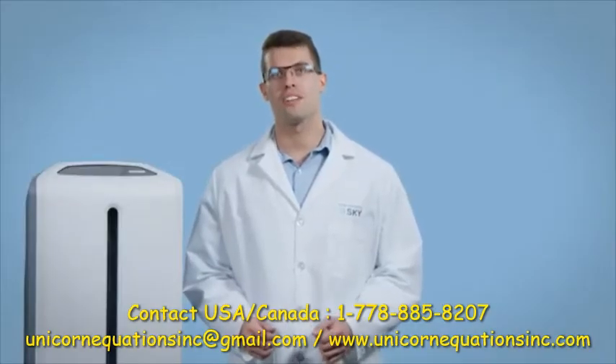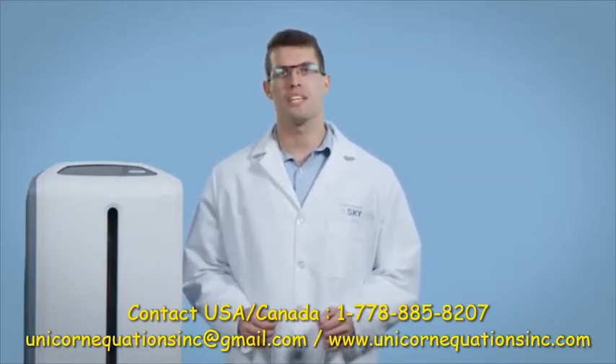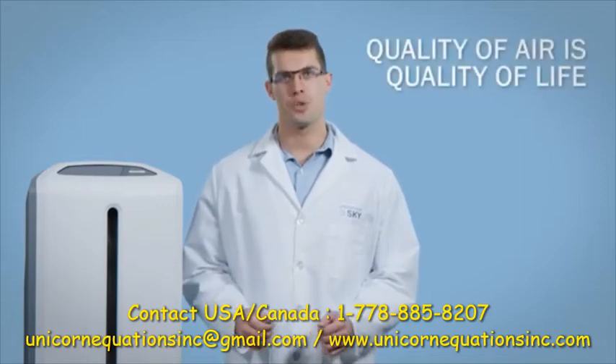If you're concerned about the quality of air that you breathe, then get an Atmosphere Sky air treatment system. Because we know that quality of air is quality of life.